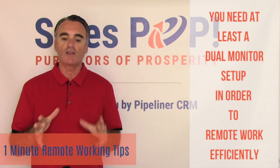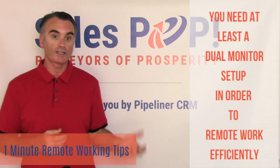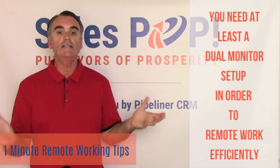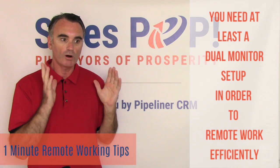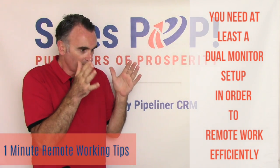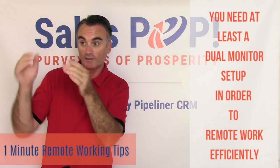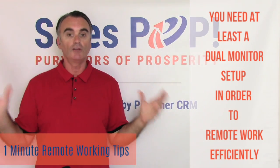What you need in order to be effective with these tools is a dual monitor setup. Whether that's your laptop and one external monitor, you need to have two screens in order to operate efficiently. When you're on a virtual meeting, you need to be able to look at the people in the meeting and communicate with them, but also be able to look at documents or collaboration tools on the other screen.